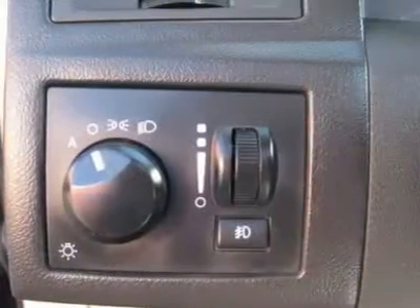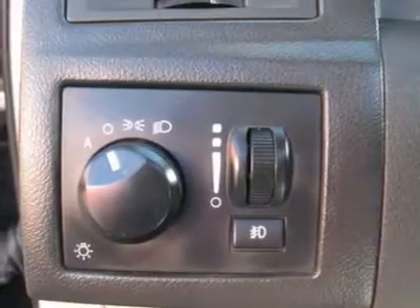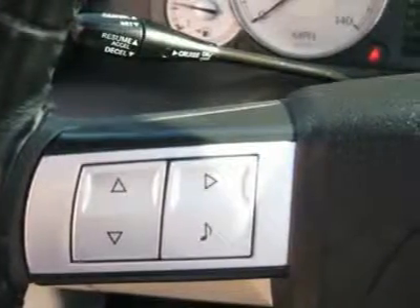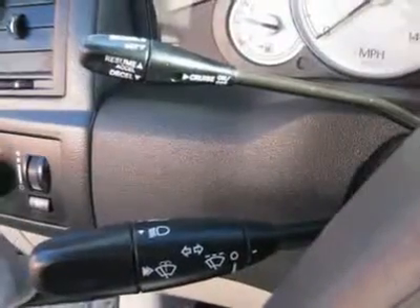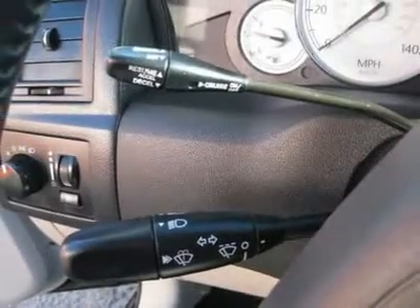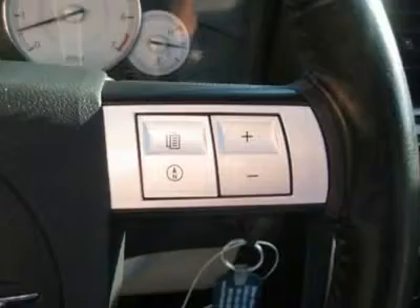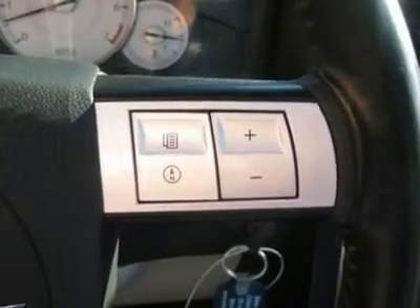Clock, tachometer, digital info center, HomeLink system, tilt steering wheel, steering wheel radio controls, sunroof, moonroof, driver airbag, passenger airbag, side airbags, keyless entry, security system, ABS brakes, traction control, rear defogger, fog lights, intermittent wipers.